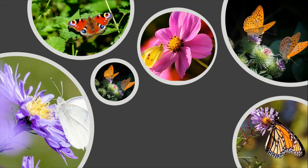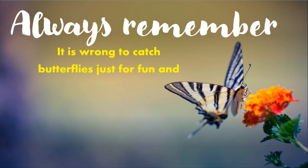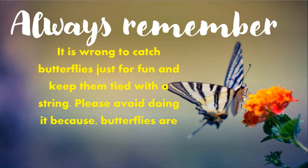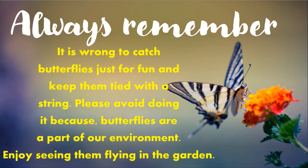Yes, but there is always something to remember. It is wrong to catch butterflies just for fun and keep them tied up with a string. Please avoid doing it because butterflies are a part of our environment. Enjoy seeing them flying in the garden. We should never catch the butterflies just for fun — they are very beautiful creations. Just enjoy them flying, which will make you more happy.